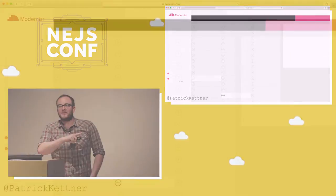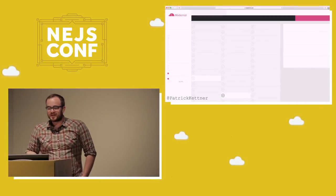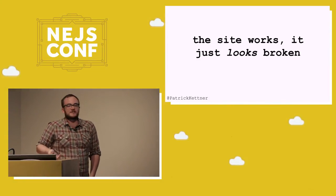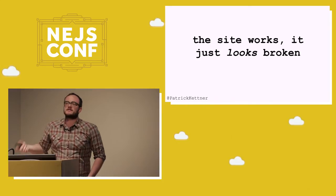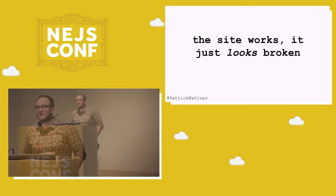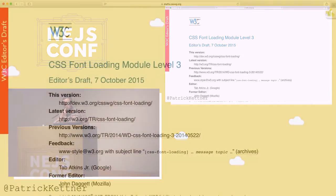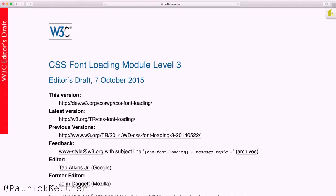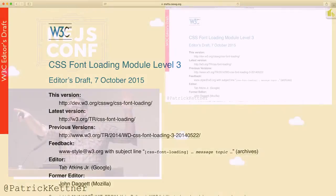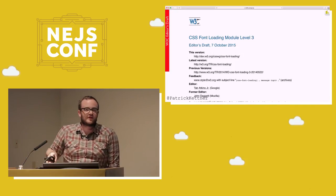I'm a T-Mobile user, and I don't know if you've ever tried T-Mobile in Omaha, but websites usually end up looking broken when I'm loading stuff on my phone. What's frustrating about this is that the site works fine — it just looks broken. All that text is there. We download the HTML. We're just blocked on the font loading. It's super frustrating because I can't use the thing even though all the data is there.